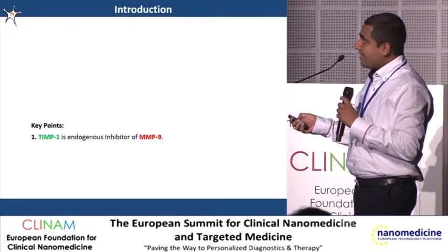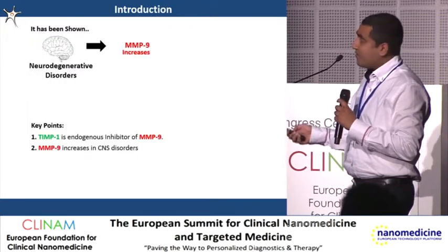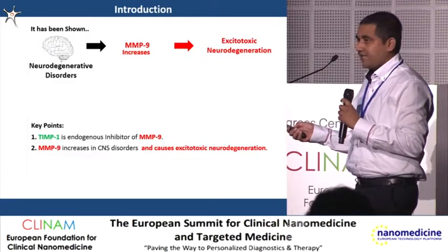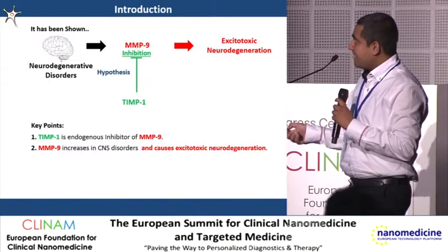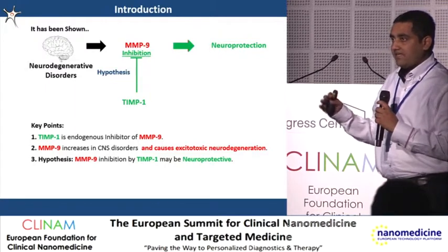What MMP9 does: it has been shown that in many neurodegenerative diseases, MMP9 increases, which causes excitotoxic neurodegeneration. So we hypothesize that TIMP1, which is an endogenous inhibitor of MMP9, can inhibit MMP9 and give neuroprotective effects.